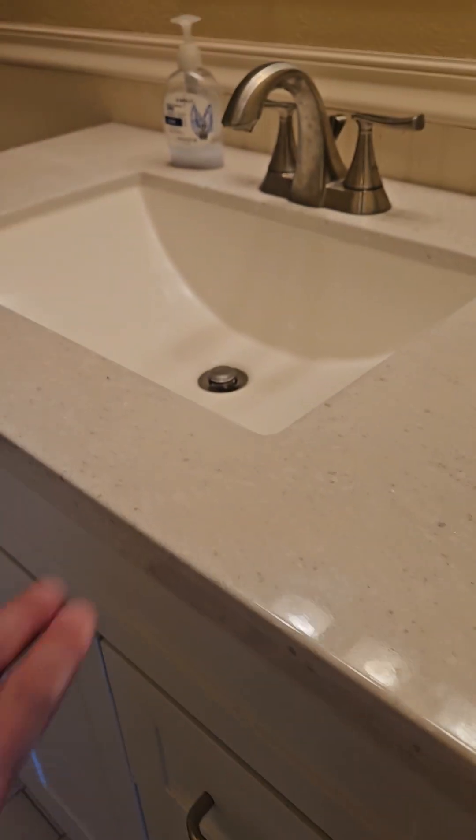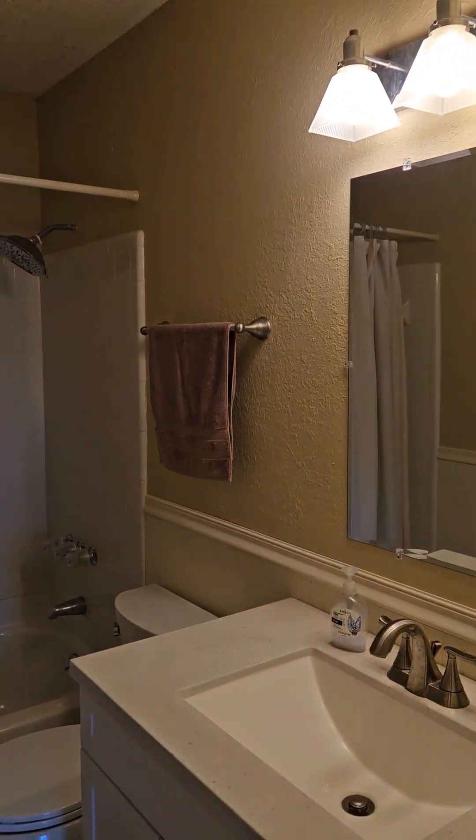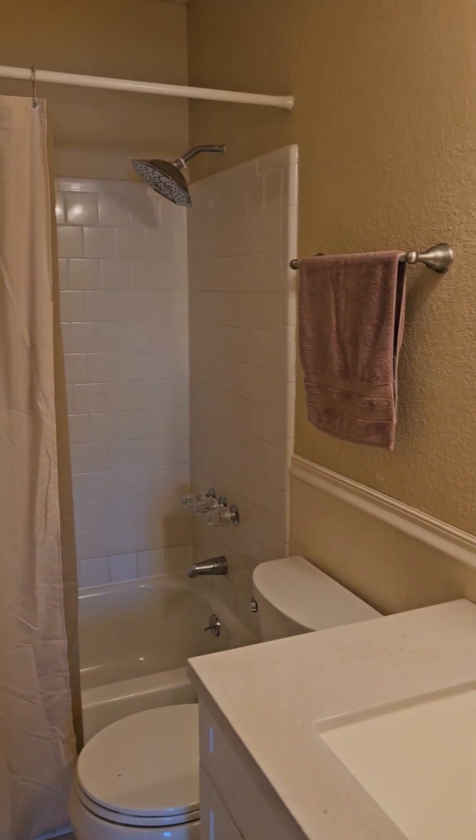Hall bath - nice. I don't know if that's actual stone. Maybe it is - it kind of feels laminate, but it's still nice. It's newer. Tile, tub, and shower.